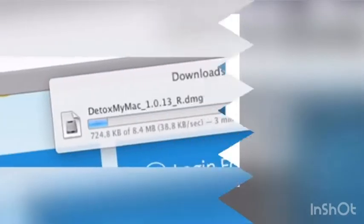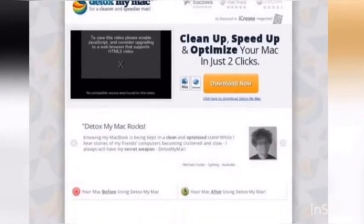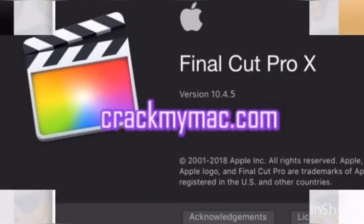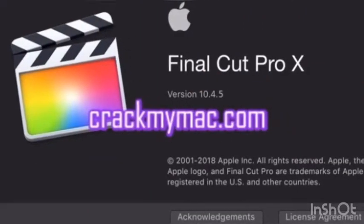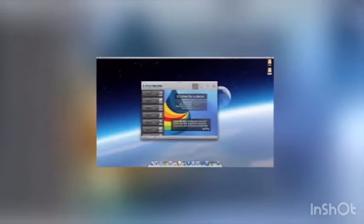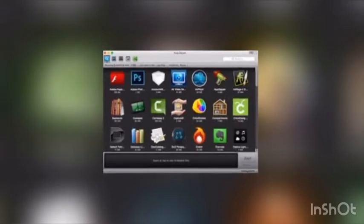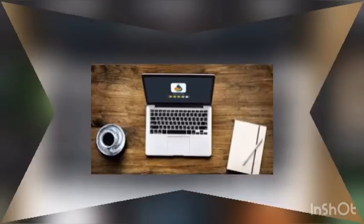It helps remove only those unused files and documents that clutter your Mac, letting you with a lot of free memory on your Mac. It removes unused language files for applications and system helping free up more disk space. It expels all put-away undesirable and garbage files on the Mac, leaving the memory space free.